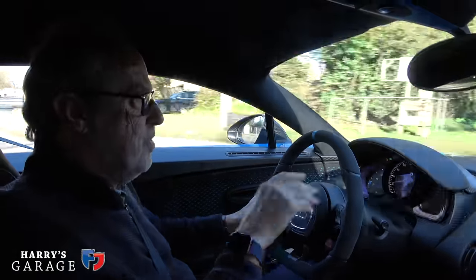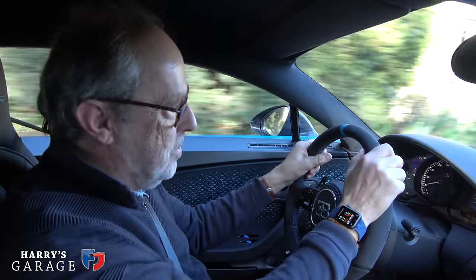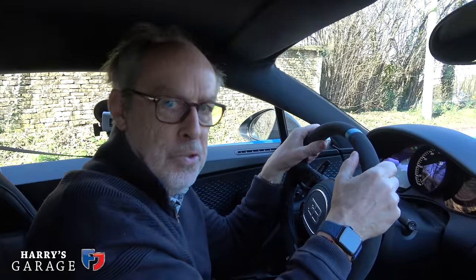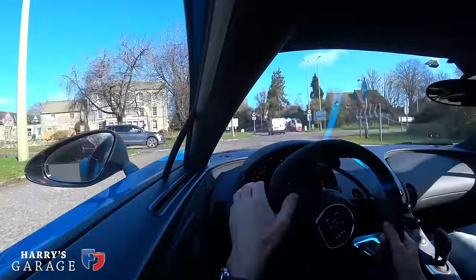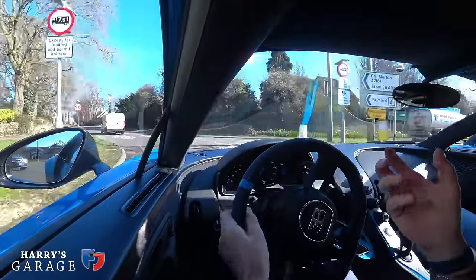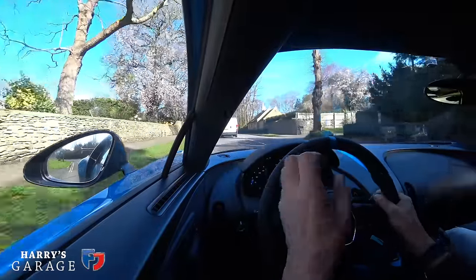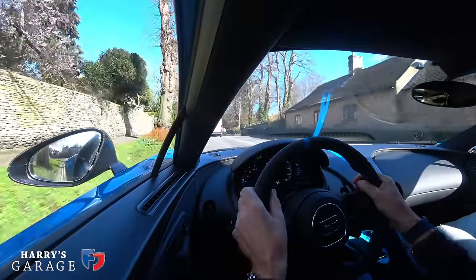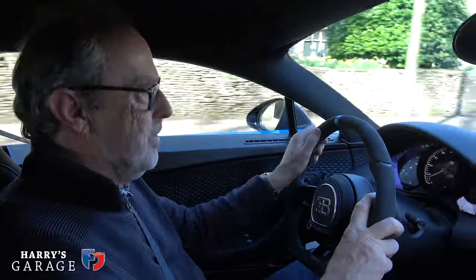This is a noisy bit of road — we recorded 81 decibels at 60 mph on that coarse surface. It does have 355-section rear tyres, and part of the Pur Sport specification is stiffer subframe-to-body joints and bushes compared to a standard Chiron.